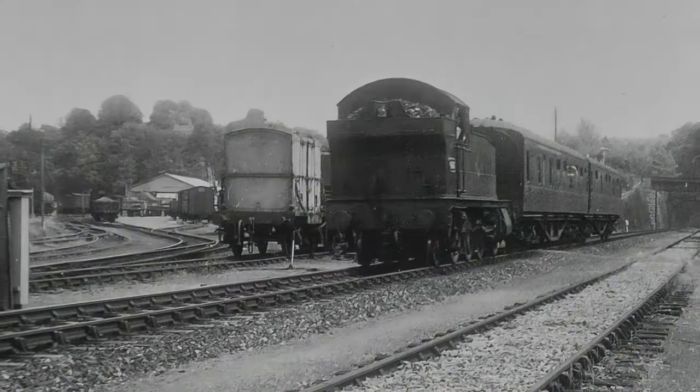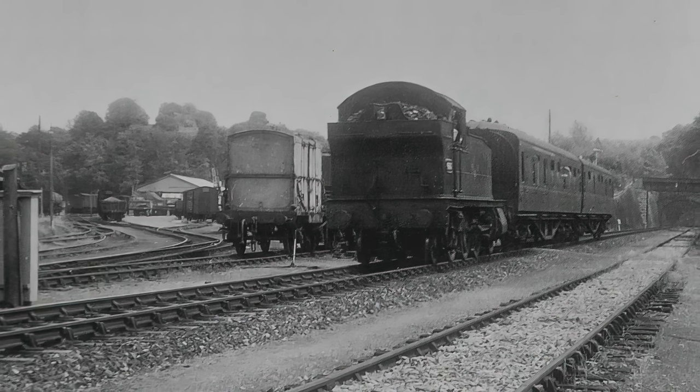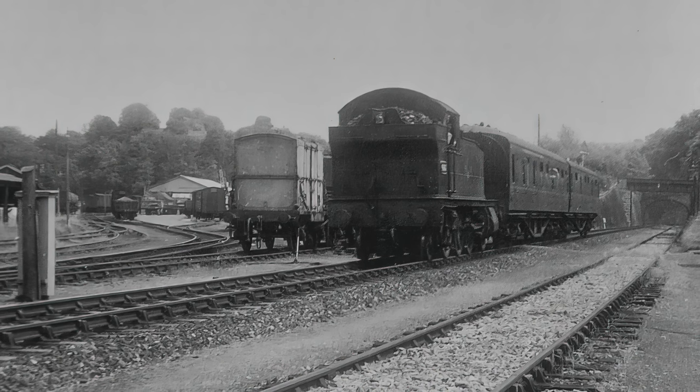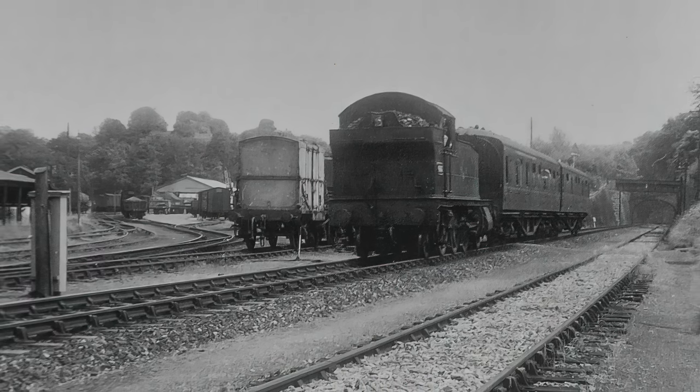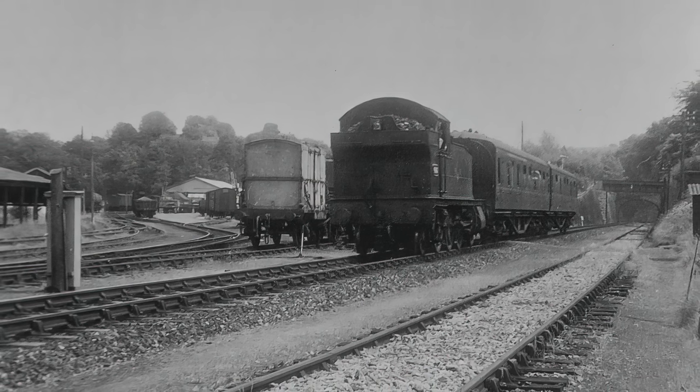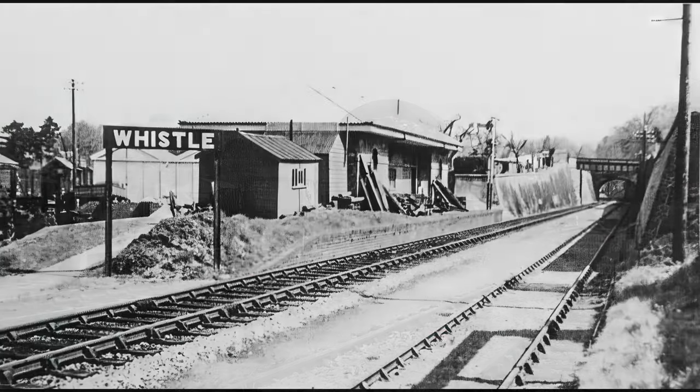This photo was taken on the 13th of June 1964. It shows number 4593 working the line at 12:37pm from Penn Mill. This was the last day of passenger traffic. The once busy depot handled almost every type of merchandise, but the traffic dwindled and the yard was finally closed on the 9th of October 1967.